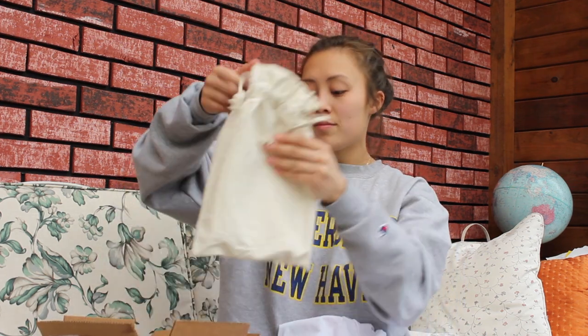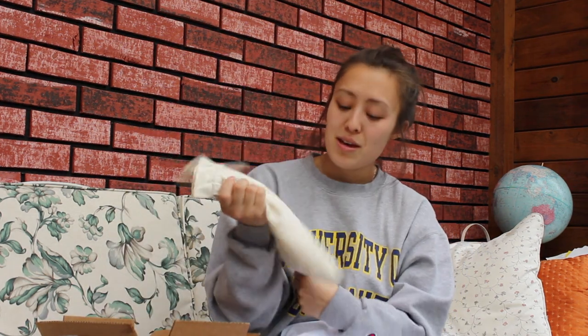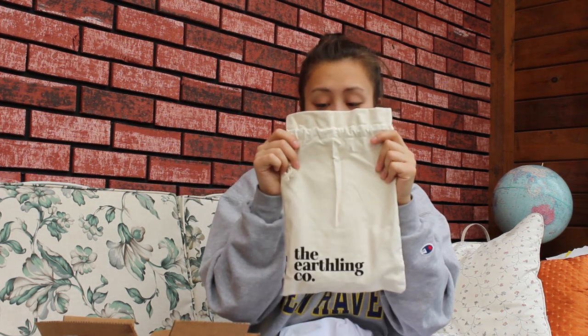I'll let you know how my mom likes the charcoal rose facial soap. Riz wanted to try the rosehip face lotion — it comes really fancy and I'm excited for her to get it. And look at this bag — I'm in love! I also got silicone bowl toppers.